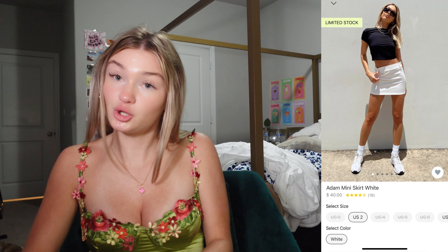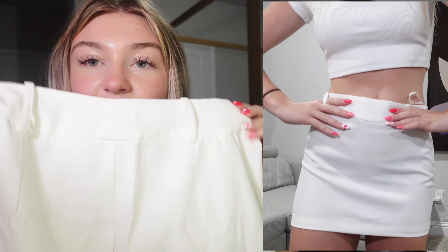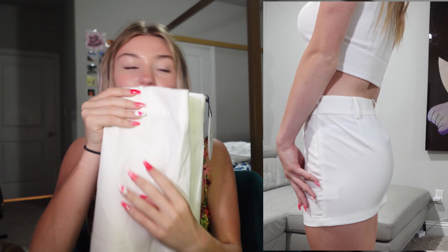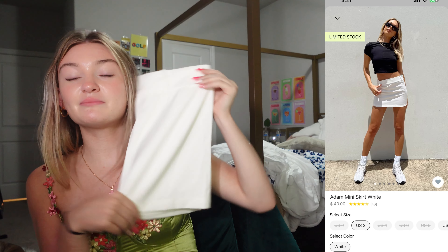I needed a white skirt so I got the Adam miniskirt in white. This one is a size 2 and it is just so cute. Look at the little belt buckles on it — it is just so beautiful. It's obviously so versatile because white matches with literally everything, so this will definitely be getting a lot of wear.